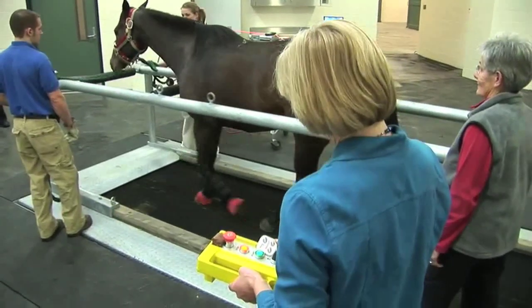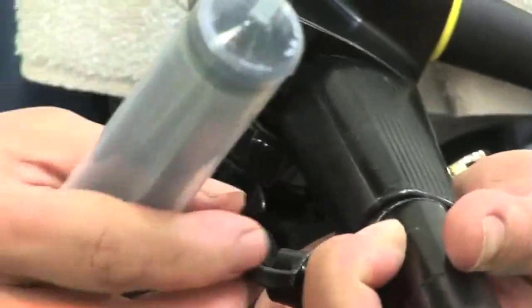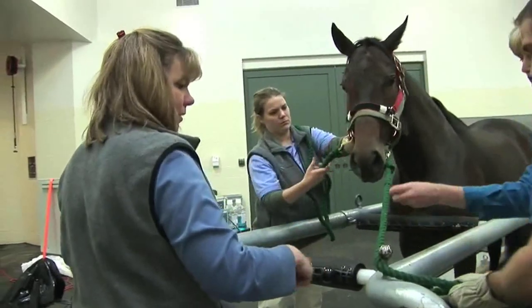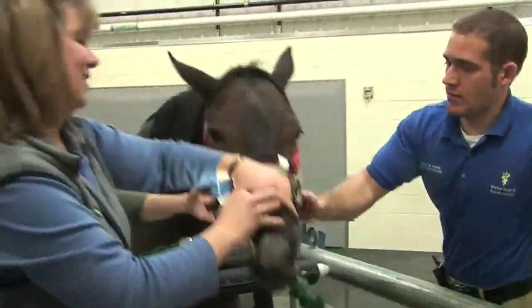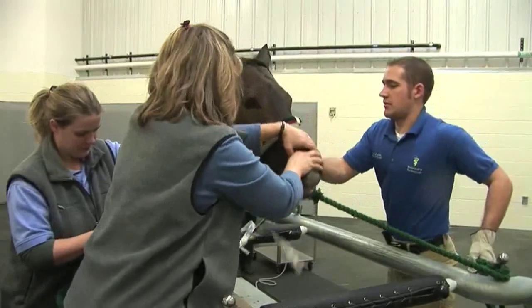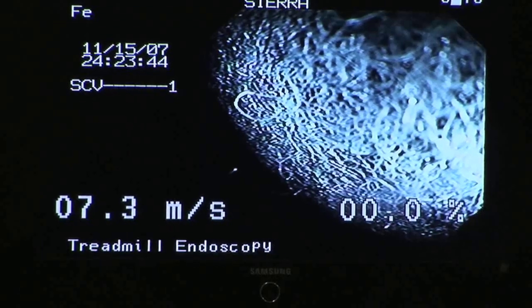Dr. Stephanie Valberg's favorite piece of equipment is the high-speed treadmill. The medical team uses this piece of equipment, along with video endoscopy, to look at the horse's breathing. It's a scope that goes into crevices and orifices, and what's special about it is it's attached with fiber optic cables to a video system, so that we can travel to places that you can't see normally.